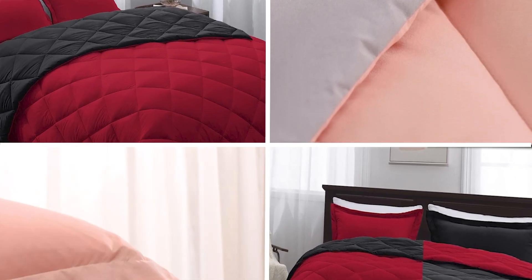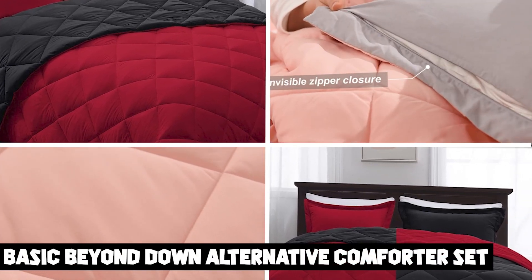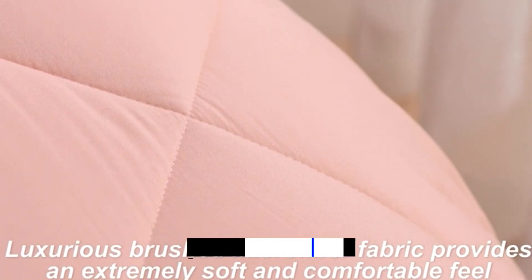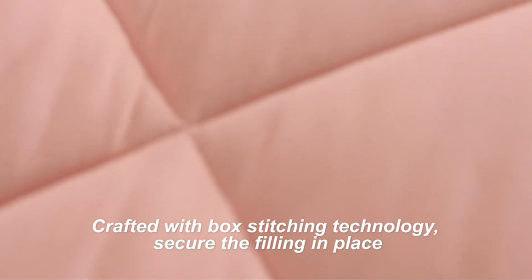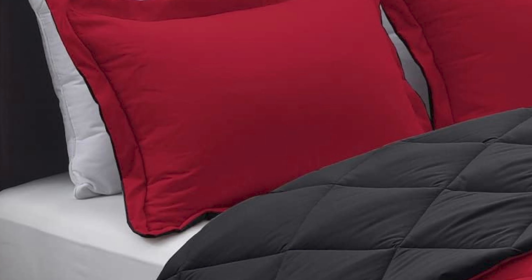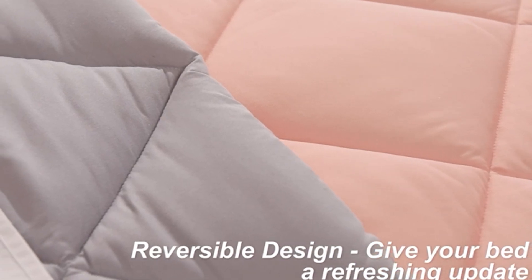The number three position is held by the Basic Beyond Down Alternative Comforter Set. This is a great option for anyone who wants a cozy and comfortable bedding experience without breaking the bank. The set includes a soft and fluffy down alternative comforter and two matching pillow shams, adding a touch of elegance to any bedroom decor. The comforter is lightweight and breathable, making it a great choice for year-round use, and its hypoallergenic fill makes it ideal for those with allergies or sensitive skin.